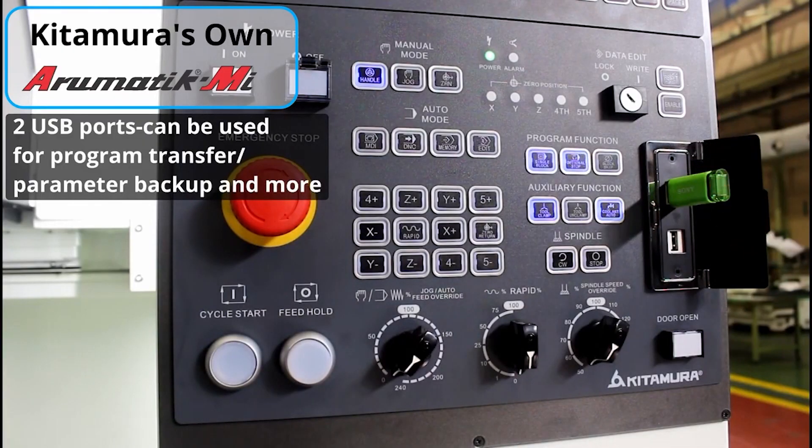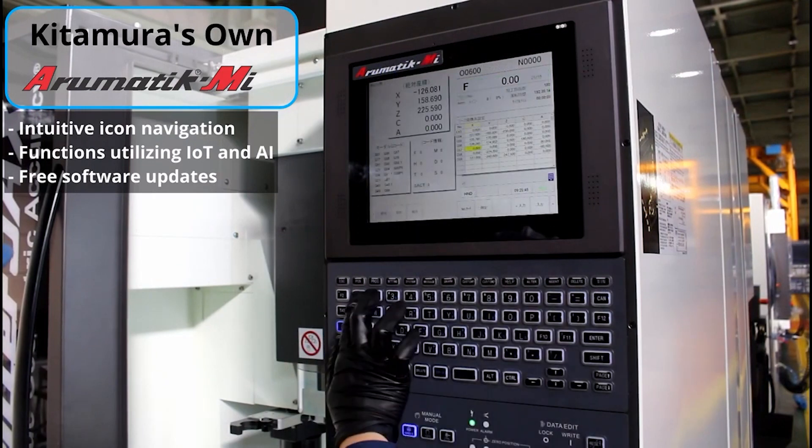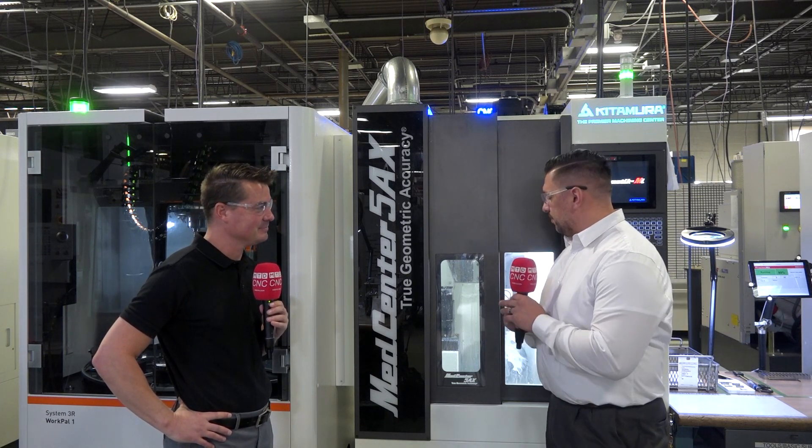Let's talk about the precision of this machine when it comes to geometric accuracy. This machine can actually hold 79 millionths in positioning. And when Kitamura mentions accuracy, it's across the complete travel of the machine. Some builders will mention accuracy within a certain area of the equipment, and once you get outside that window, that's no longer the case. With Kitamura, that's full across the board — across all travels, it will hold 79 millionths.